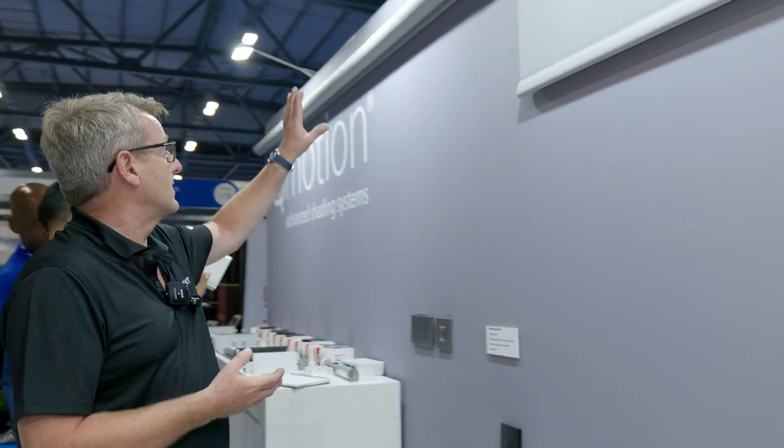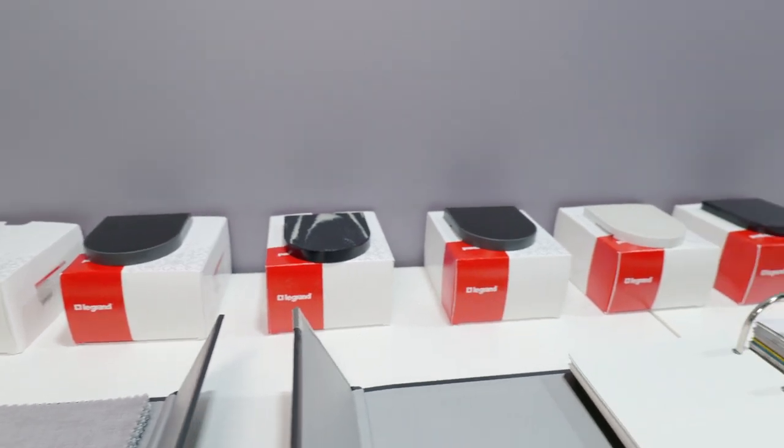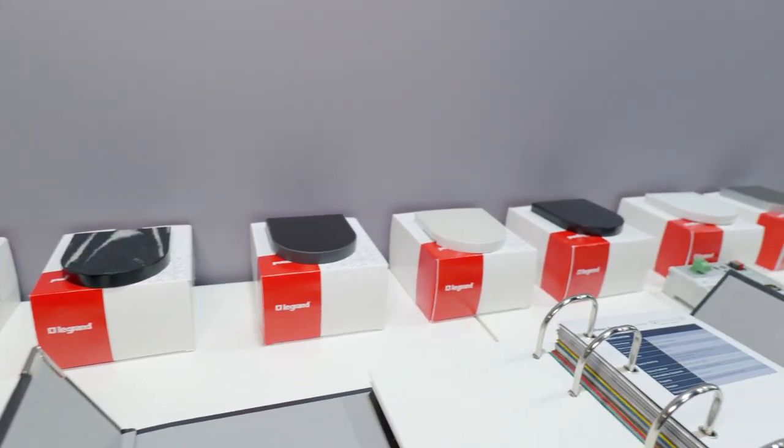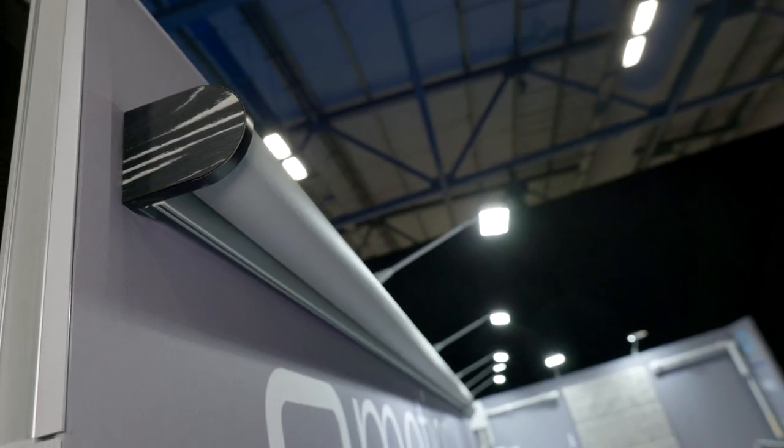Over here we start showing some of our larger systems, available up to 3.8 meters wide as a roller system by four and a half meters drop. We have a new selection of decorative end caps shown here to complement the end of the blind, should you want to show the roller system as an exposed solution.